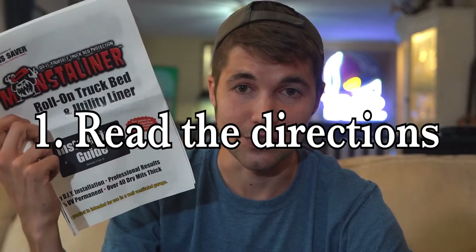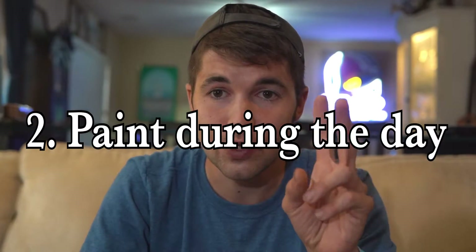But before I show you the finished van, I wanted to go through a quick list of things that could have made the whole process a lot easier. Lesson one: read through the directions they send you — it makes the whole process a lot easier. You might think you know everything, but you probably don't. Lesson two: do this during the day. You don't want to end up like me, running out of daylight, holding a lamp and trying to get into the small crevices.